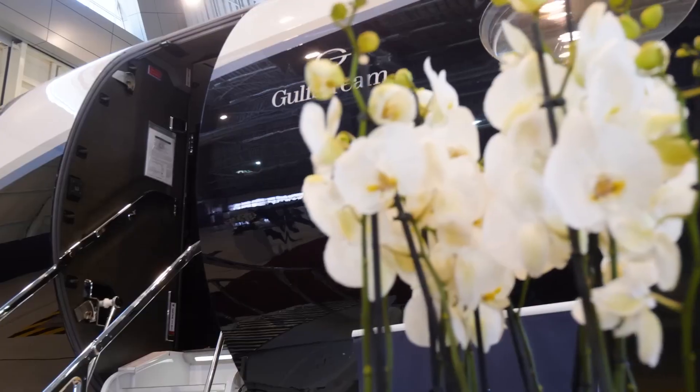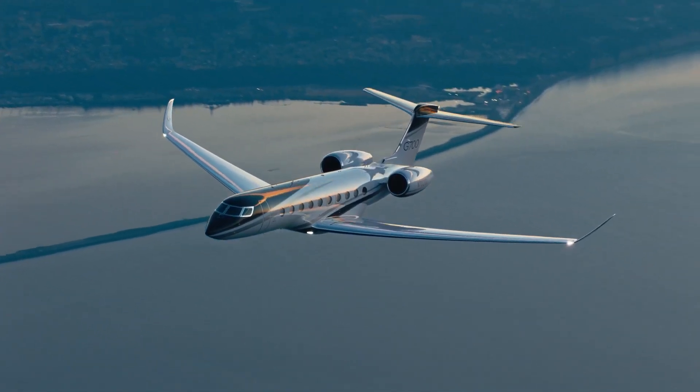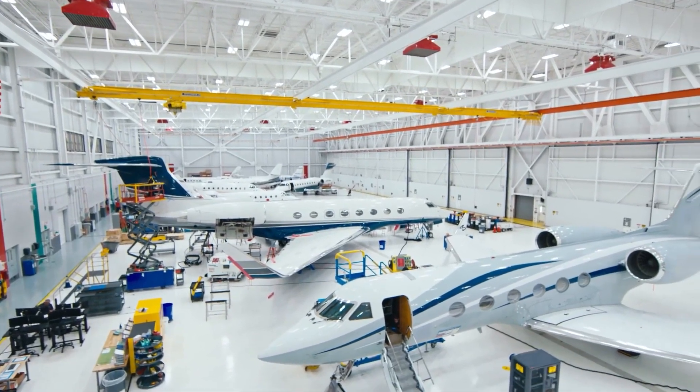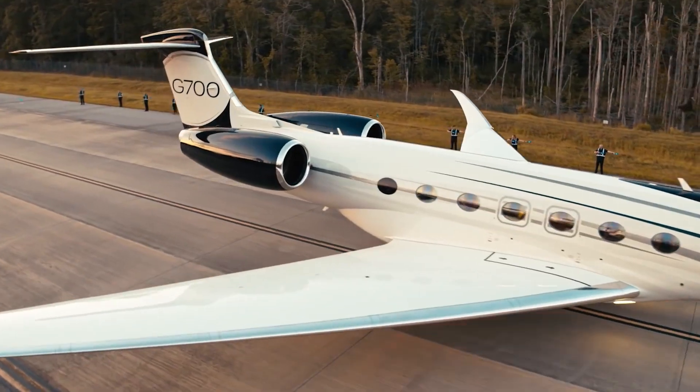Welcome to our comprehensive review of the Gulfstream G700, the epitome of luxury and performance in the world of private aviation. Developed by Gulfstream Aerospace, renowned for their commitment to excellence and innovation, the G700 sets new standards for ultra-long-range business jets.